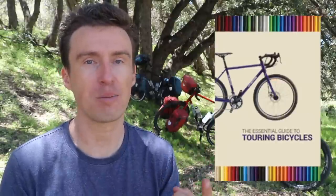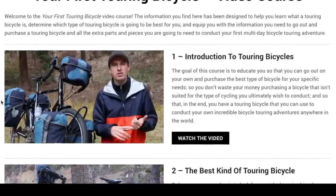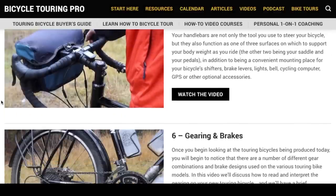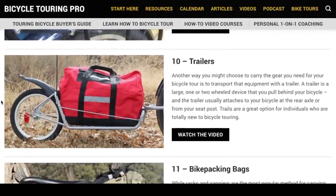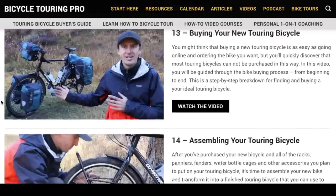Today I'm not going to talk about the type of bicycle that's going to be best for you because I've already written a book about this subject called The Essential Guide to Touring Bicycles, and I have a complete video course designed to teach you how to find the best touring bicycle for you. If you're shopping for a new touring bike, I recommend you look at those two resources.